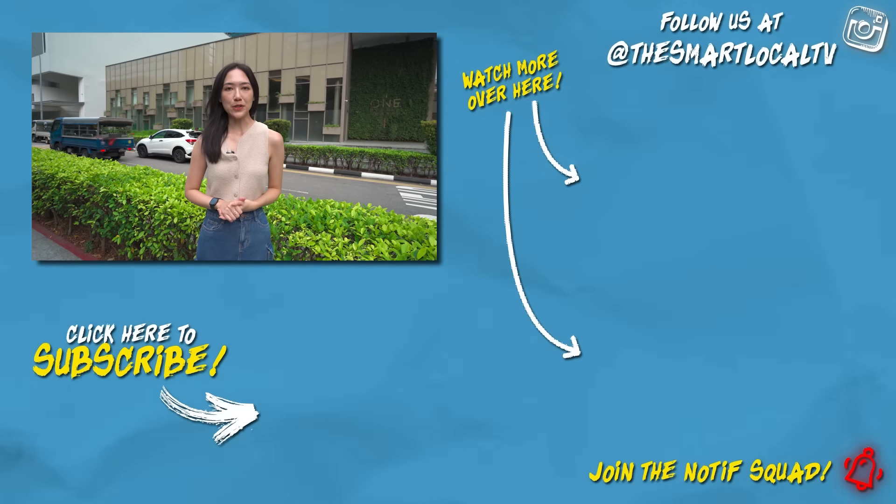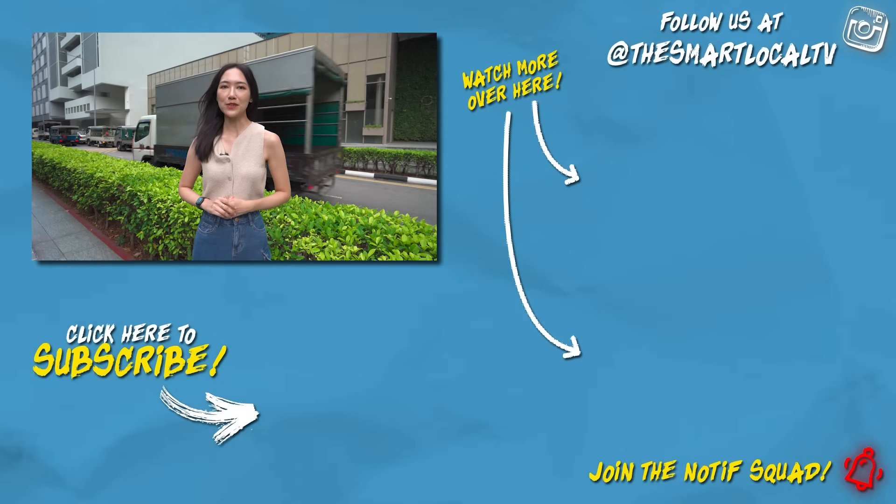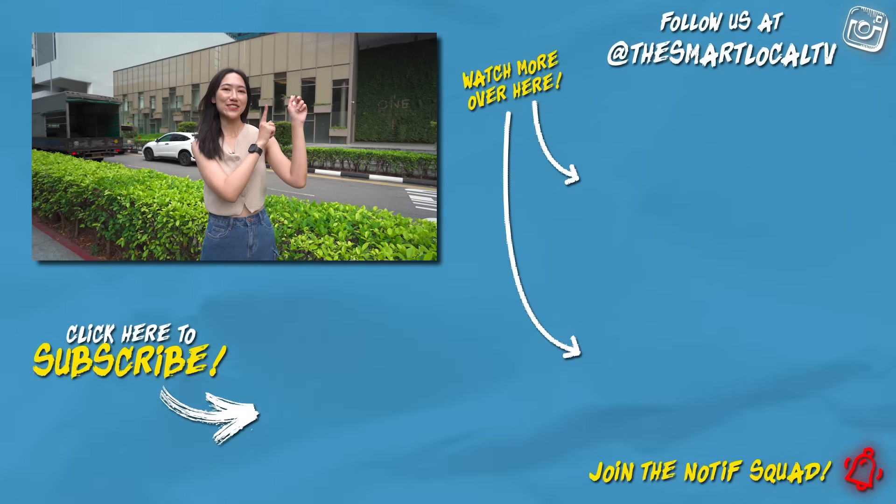Based on today, we received a wide range of answers — from $300 being the least to $5,000 per month. Ultimately, it depends on your financial capabilities as well as the age group of your child. Thank you for watching this episode. Don't forget to like, share, and subscribe and ring the notification bell. Watch our other videos over here. Bye!